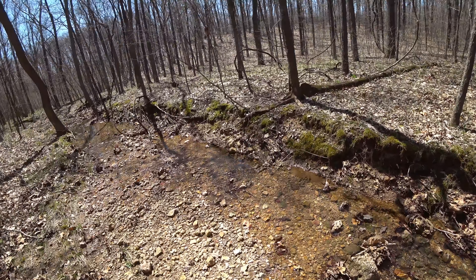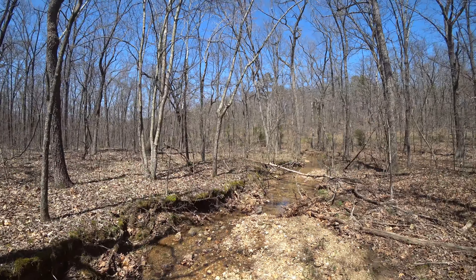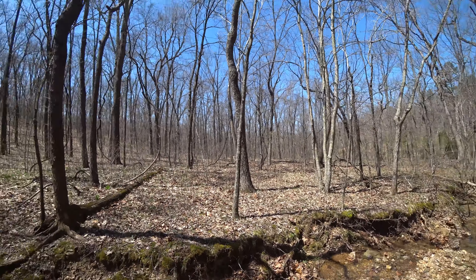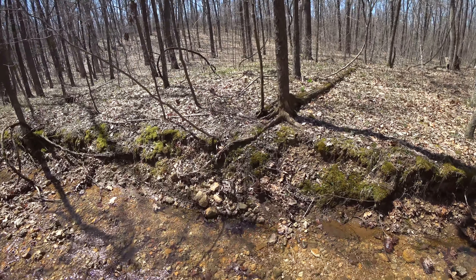I thought I'd get out here today — it's just such a beautiful day. Get out and play in the woods again. We'll meander around over here for a little while.